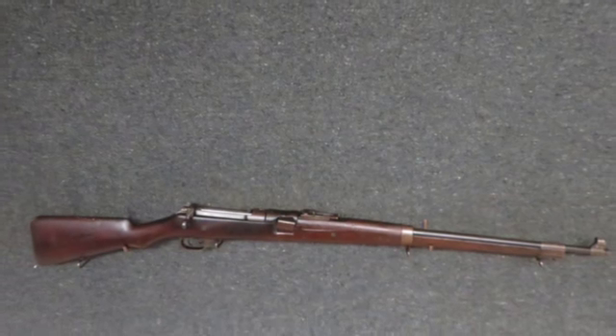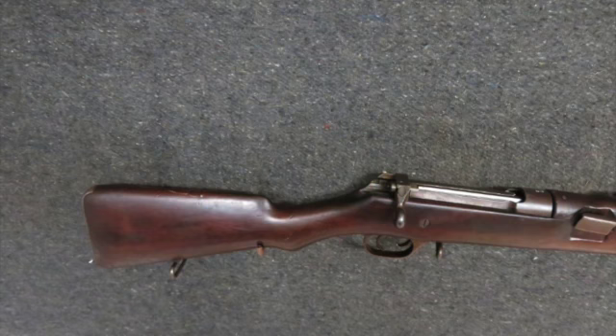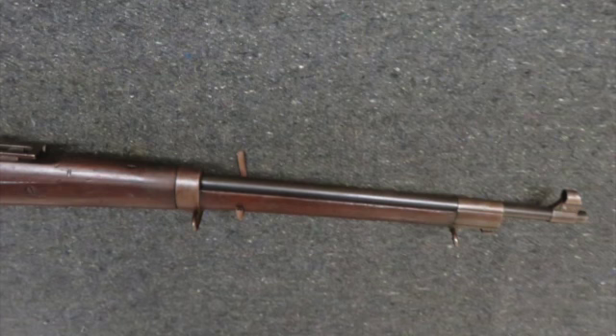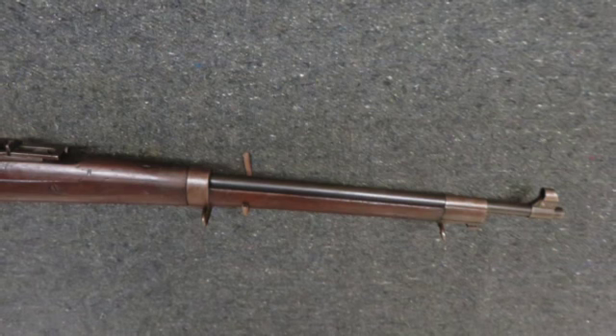Hello and welcome to Eisel Armory. Today for auction we have a very good condition World War I Canadian Mark II Model 1905 Ross Straight Pull Rifle in a .303 British caliber.